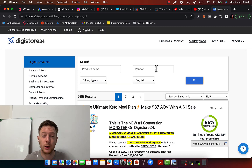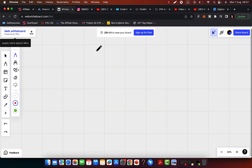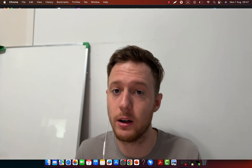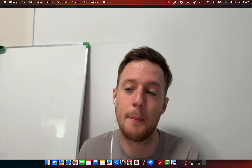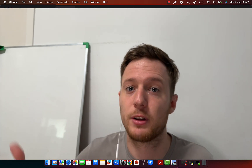First of all, we are going to go to Digistore24 and find the right product to promote, because not all products are created equal and not every product will make you money. You should always promote high-paying products on Digistore24 that are paying you at least $500 to $1,000 commission per sale. If your goal is $10,000 per month and you're only earning $100 commission per sale, you need 100 sales every month — but at $1,000 commission per sale, you only need 10 sales.